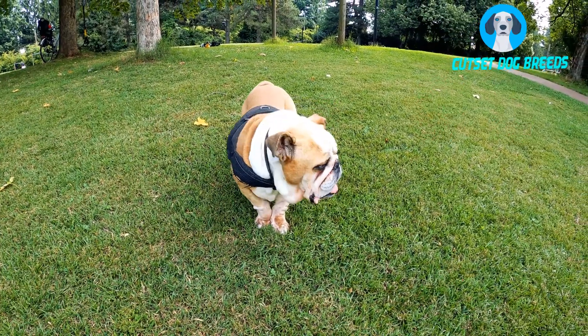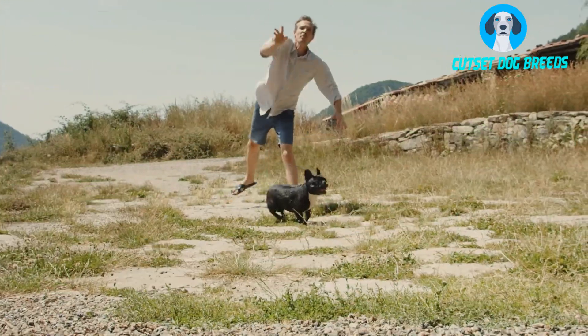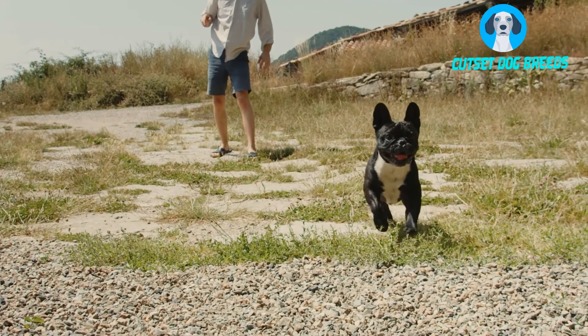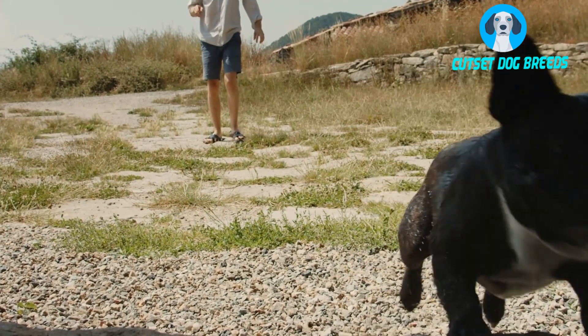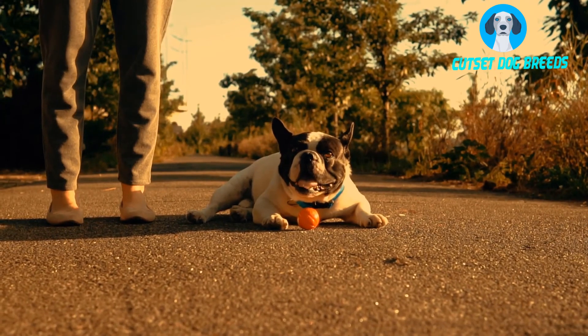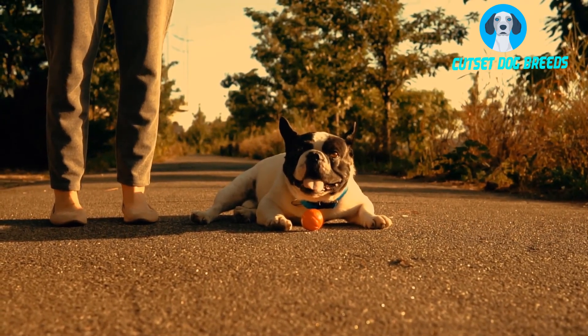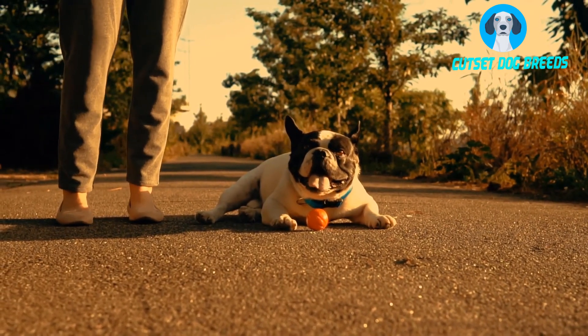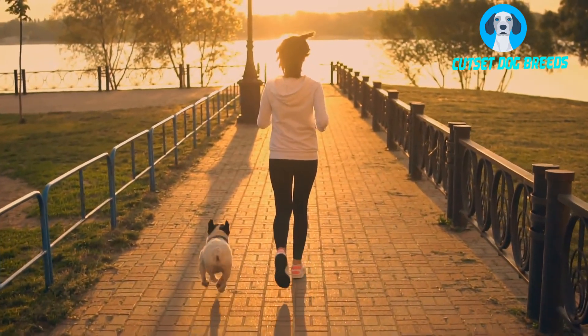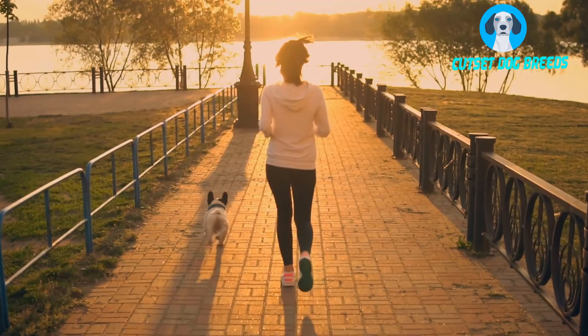Number 5. What is their energy level? French Bulldogs have a low to medium energy level. They can be all over the place one minute playing and then just laying on the couch the next. They are vulnerable to heat and should not be exercised in temperatures that are extremely hot. If you want to keep the energy level of the French Bulldog at a mild level you need to exercise them daily.